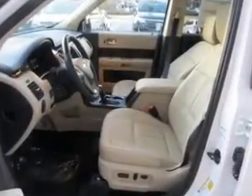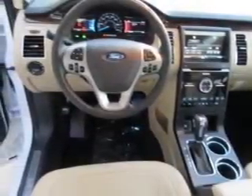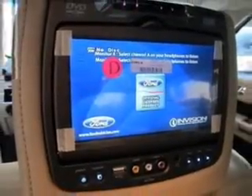Safety was made a priority with these features: fog lights, side airbags, second and third row airbags, rain sensing wipers, independent suspension, and brake assist. Let us put you in the driver's seat today.